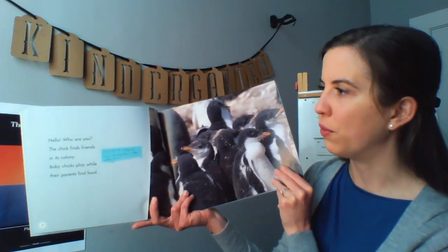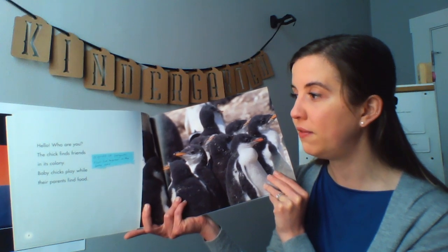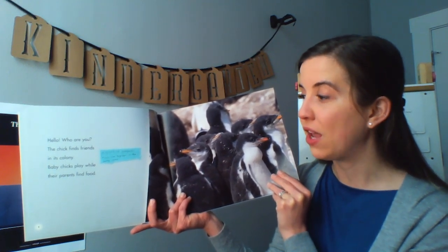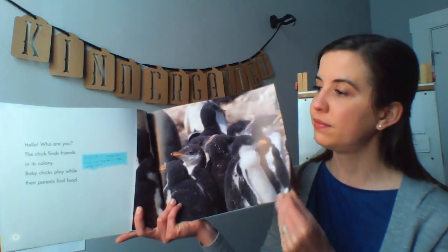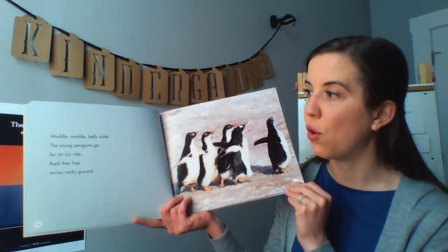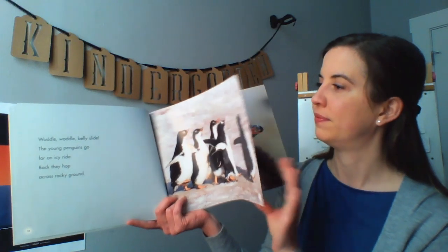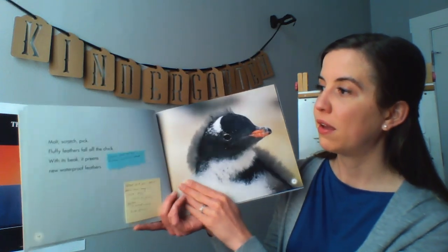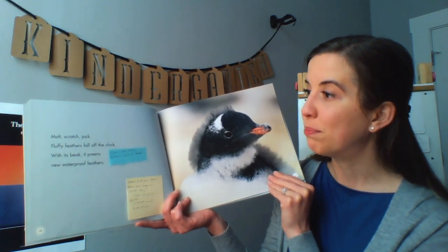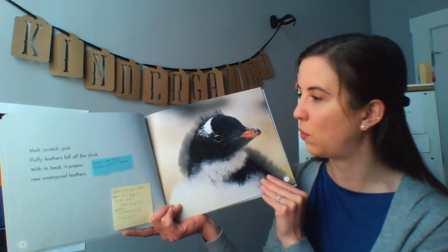Hello, who are you? The chick finds friends in its colony. Colony means a group of penguins that live together in the same area. The chick finds friends in its colony. Baby chicks play while their parents find food. Waddle, waddle, belly slide. The young penguins go for an icy ride. Back they hop across rocky ground. Moult, scratch, pick — fluffy feathers fall off the chick. With its beak, it preens new waterproof feathers. Preens means cleans and moves the feathers with its beak.